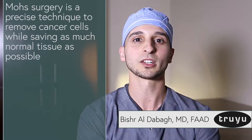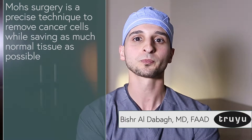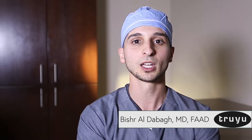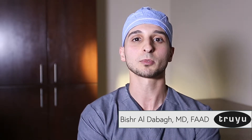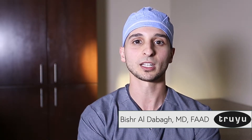Mohs surgery is a specialized technique that uses utmost precision to remove skin cancer cells while saving normal tissue. With this procedure, we save the most amount of normal tissue while getting all the skin cancer cells out. It has a cure rate of 99%. After I perform the Mohs surgery, I do the surgical reconstruction and make sure my patients have the best aesthetic outcome.